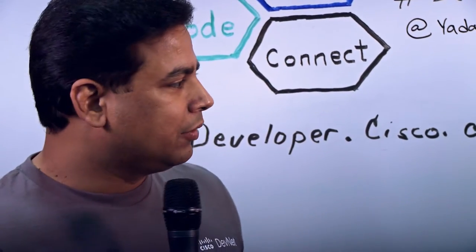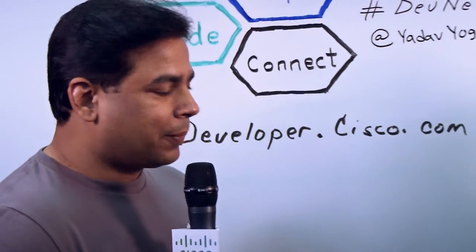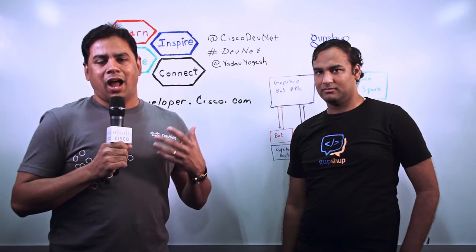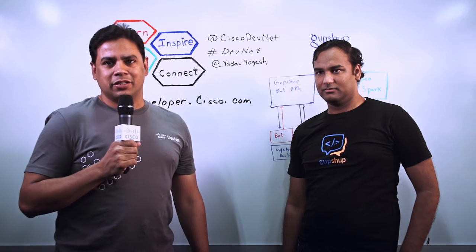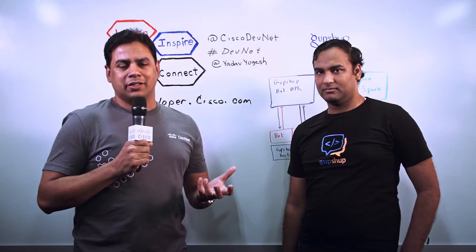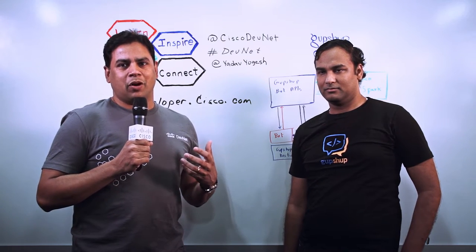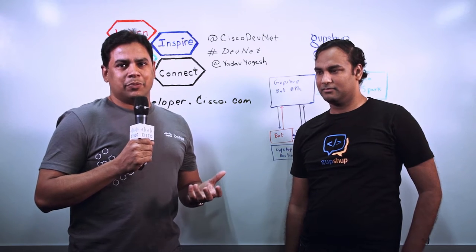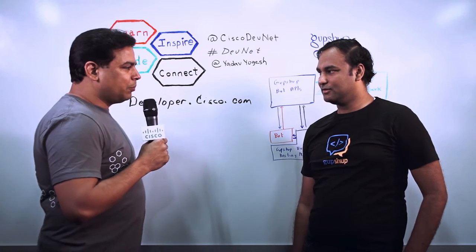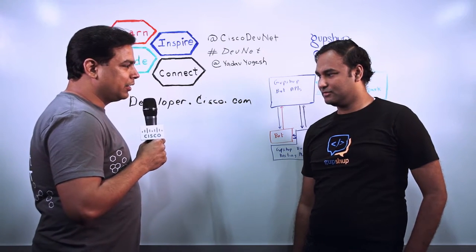Hello, welcome to DevNet Innovator Series. This is Yogesh, a technical marketing engineer with Cisco. I have with me Nirmesh Mehta from GupShup. Today we're going to talk about the bot revolution, how GupShup is partnering with Cisco to integrate Cisco Spark and enable developers in creating bots, and also how DevNet is helping GupShup in their journey to integrate Cisco Spark. Nirmesh, tell us about GupShup and what use case you have implemented using Cisco Spark.